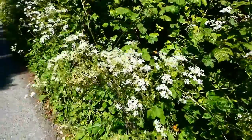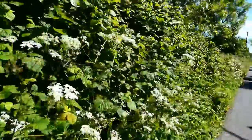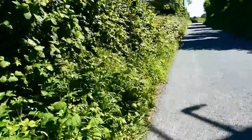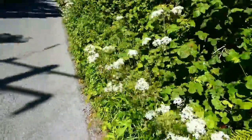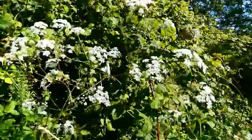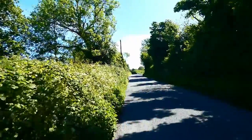All along the hedgerow here you can see wild carrot, which is also known as Queen Anne's Lace. I'm not sure which of the English Queen Annes they call it after, but wild carrot is probably the better name. It's quite tall — and beautiful, lovely actually. It has a slight scent.